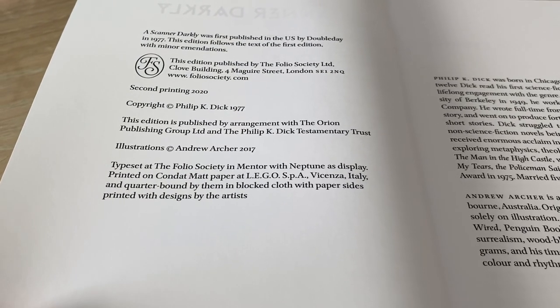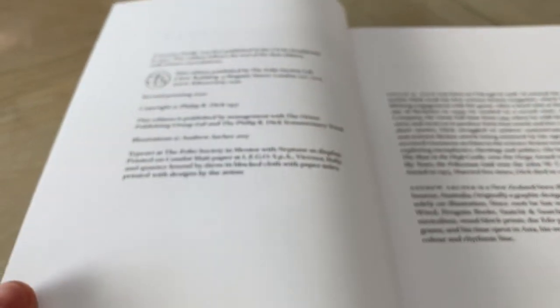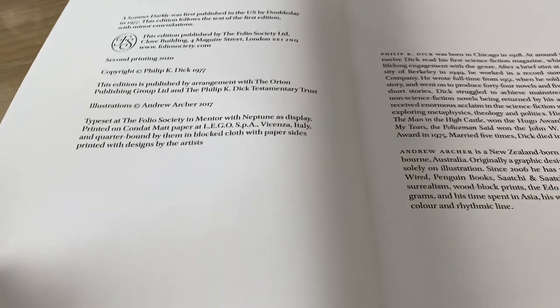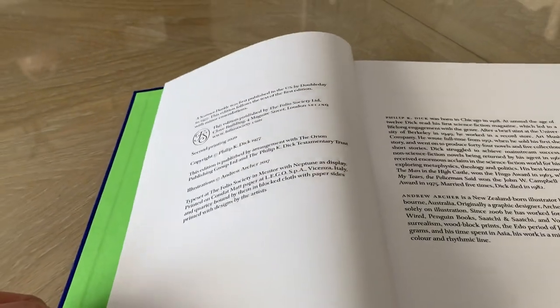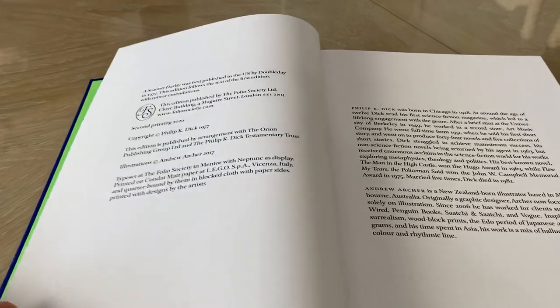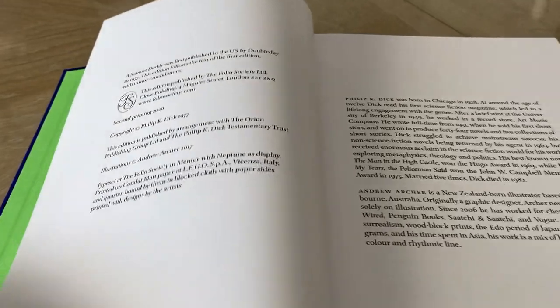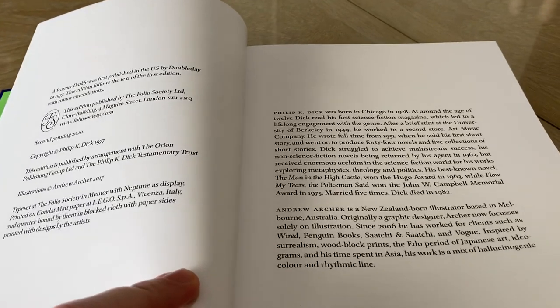So it is printed on Condat matte paper in Italy. One thing you want to know about the paper — it is a very thick paper, which is very nice. It feels like it's a high quality paper. But it is also on a very white paper, not off-white in any way. It's slightly glossy, but I don't feel like it's that bad. I don't feel like the gloss is a bad thing at all. I probably prefer off-white paper, but I like this too — I think they did a great job with it.